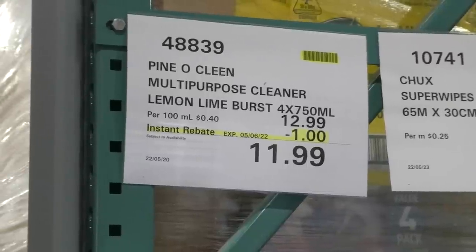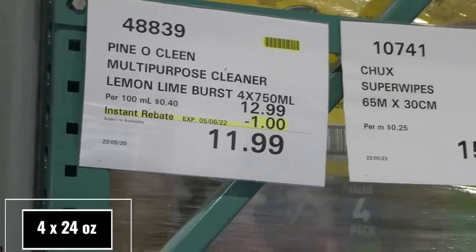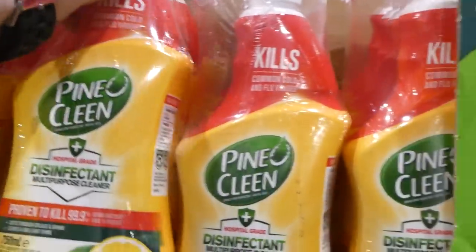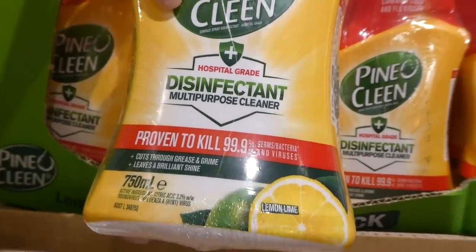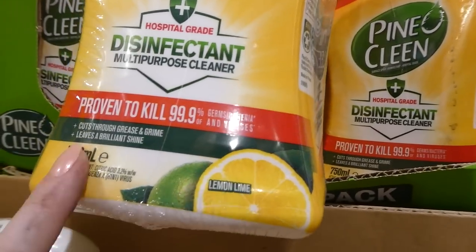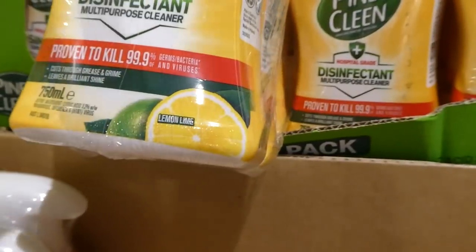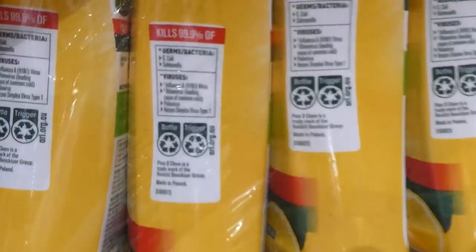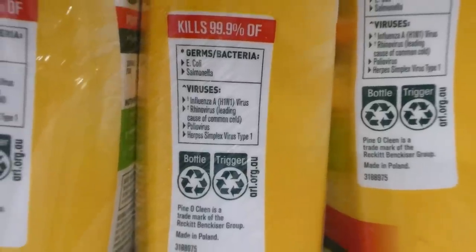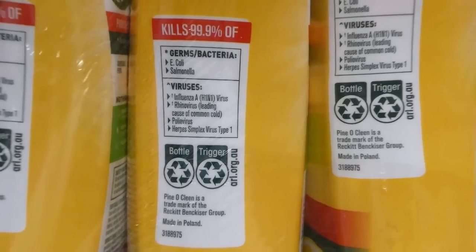Pino Clean Multi-Purpose Cleaner in Lemon Lime Burst comes in four 750ml bottles for $1 off, down to $12. It kills common cold and flu viruses, is a hospital grade multi-purpose disinfectant and cleaner, kills 99.9% of germs, bacteria and viruses, cuts through grease and grime, and leaves a brilliant shine. It kills E. coli, salmonella, influenza A (H1N1), rhinovirus, poliovirus, and herpes simplex type 1.